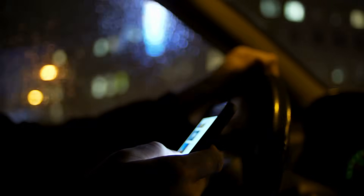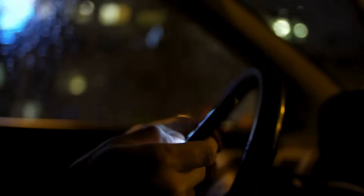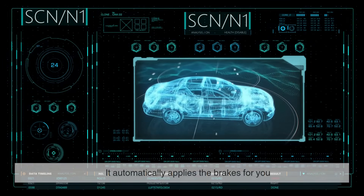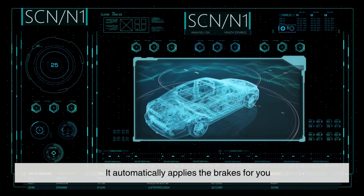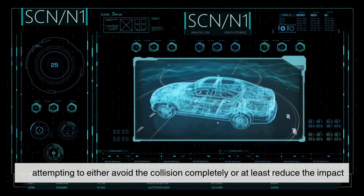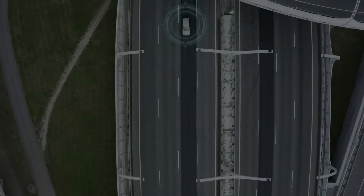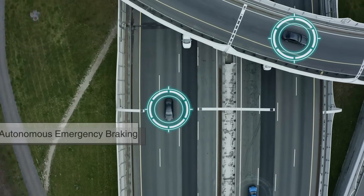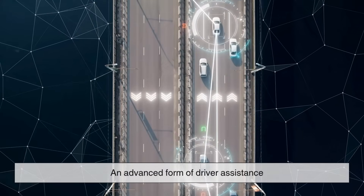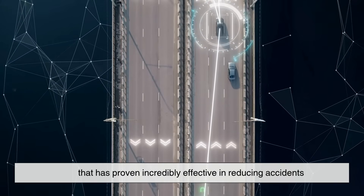But what if you don't react at all? Maybe you're distracted, or maybe the danger just comes out of nowhere. That's when the system takes full control. It automatically applies the brakes for you, attempting to either avoid the collision completely or at least reduce the impact. This process is known as autonomous emergency braking, or AEB.